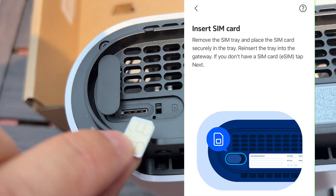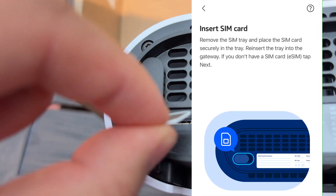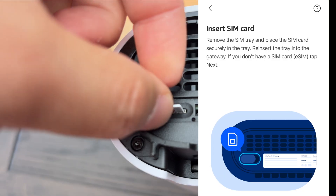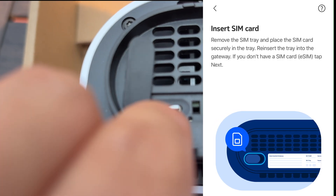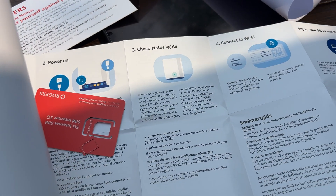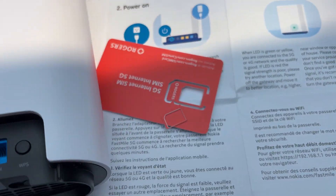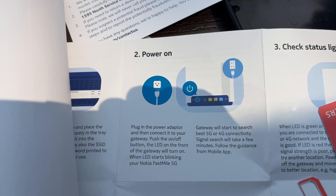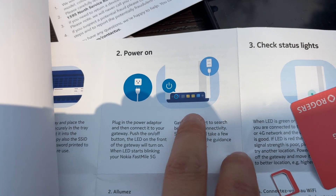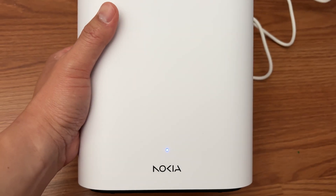Inserting the SIM card was straightforward — pop off the cover, slide it in chip facing out, click it back. Rogers sent a new SIM with this plan; they said I can't use my old one for the promo, and it's already activated. So this means I now have two active 5G lines from Rogers: my old Vantiva on the 500GB plan, and this new Nokia. Perfect for side-by-side testing.